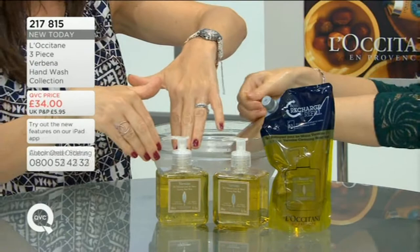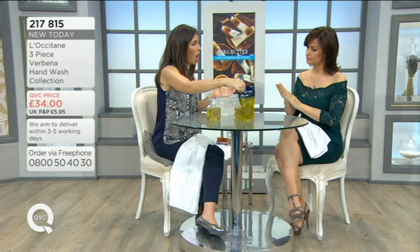Of course it's an eco refill, which is caring about the environment as well. I also like the fact that it's so hygienic having the pump rather than everyone getting their hands on a bar of soap. This is 500ml so you're getting an additional great amount of product.